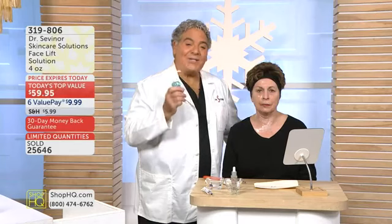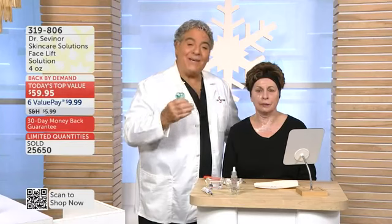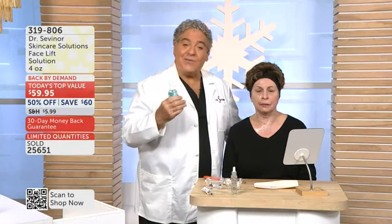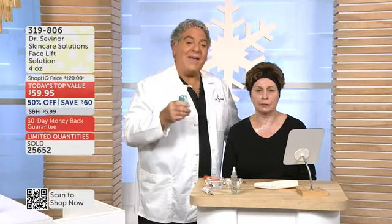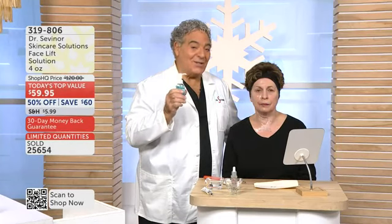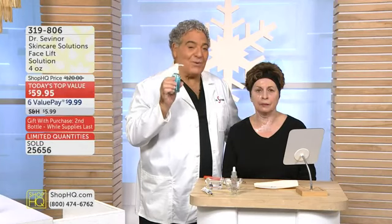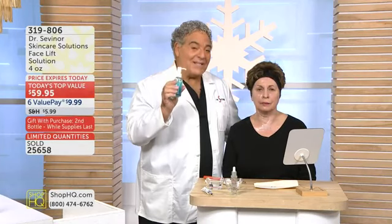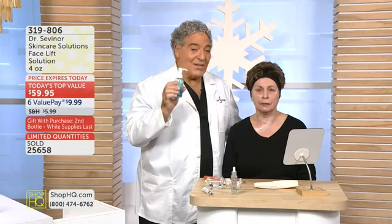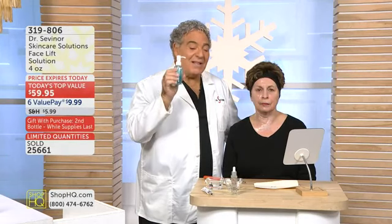Dr. Severner, what takes so long to see skincare regimen results? I'm looking in the mirror every day waiting to see results, but getting older. That was my challenge, and I started this journey in 1993. I'm going to show you what five years of research produced. You're not going to wait months, you're not going to wait weeks, you're not going to wait days or even hours.